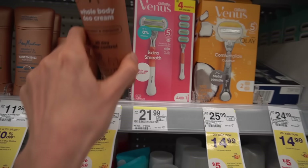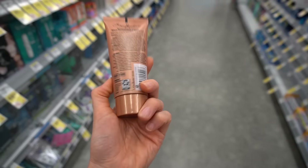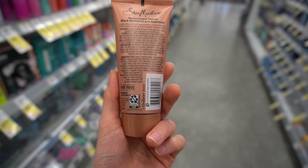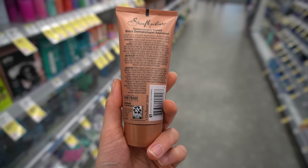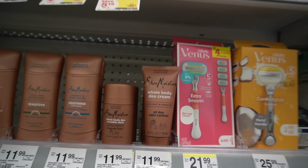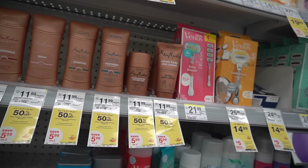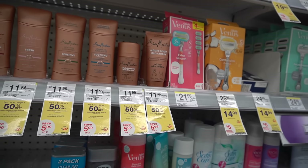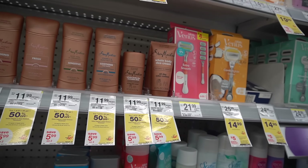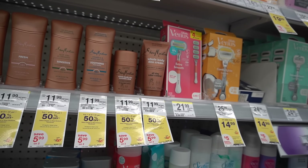Shea Moisture has jumped on the whole body deodorant train with their product. This one has fragrance and also has lactic acid. It's funny that they have this whole body deodorant cream, but we've also had lactic acid moisturizers for years. I caution though — you have to be careful, lactic acid can end up being irritating in the skin folds such as under the arms, in the groin area, and between the buttocks, where people are motivated to use these.